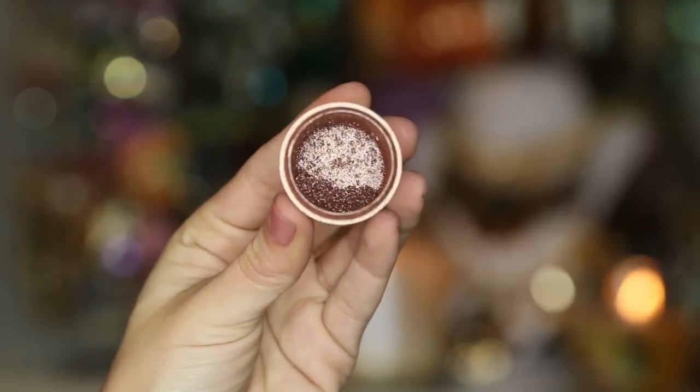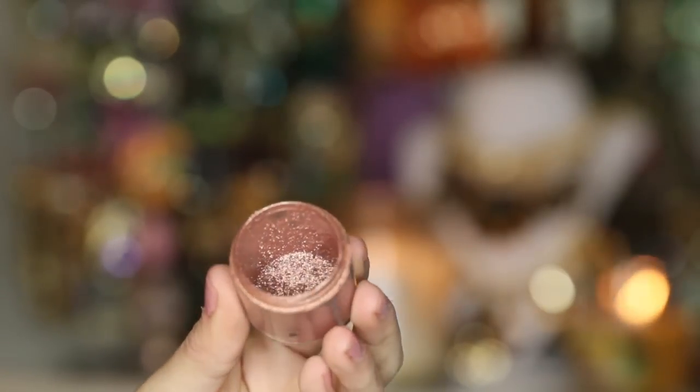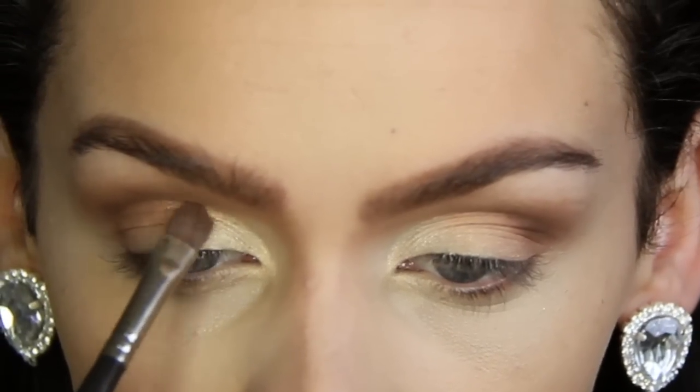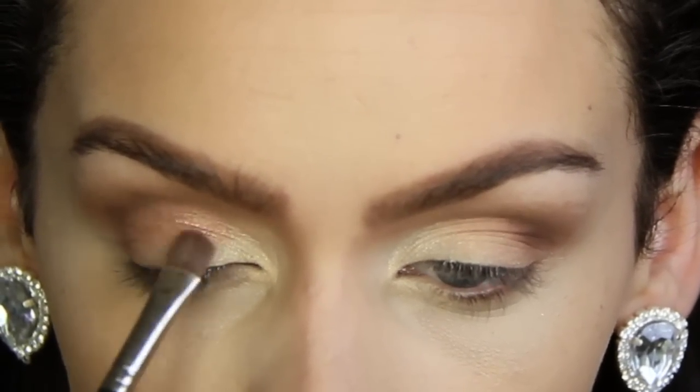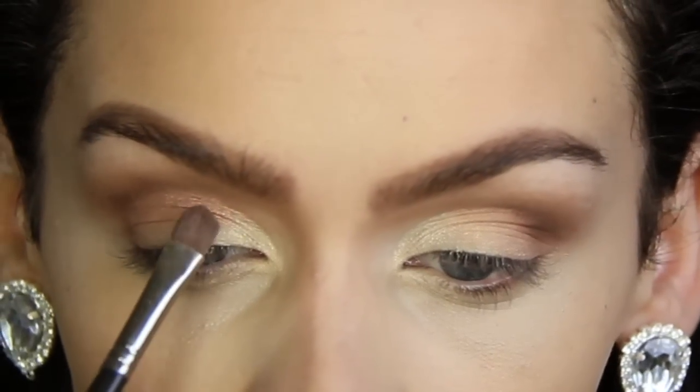I'm picking up this tan pigment from MAC — this one was one of my first pigments I ever got, hence why it's almost empty. It is one of my favorites. I'm going to be applying this right on the crease and blending it down into my eyelid, and this is just going to give you a really nice shimmery look.